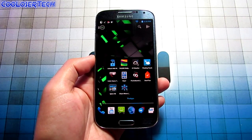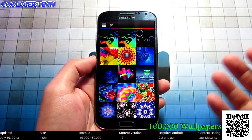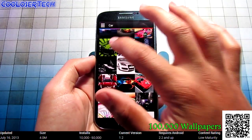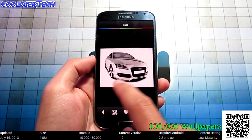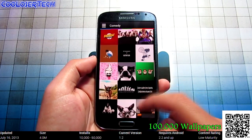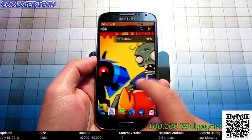Next we have 100,000 Wallpapers and Themes. You can log in with Facebook, but you don't have to. There are categories to choose from — if I go into 3D, you can see tons of nice HD wallpapers for your background. You can also go into anime, or if you're into cards, you can browse there. Once you click on a wallpaper, you can switch photos, favorite them, set a wallpaper, or share. I went into Comedy, clicked on one, pressed wallpaper set, and there it is on the home screen. Very quick and simple.